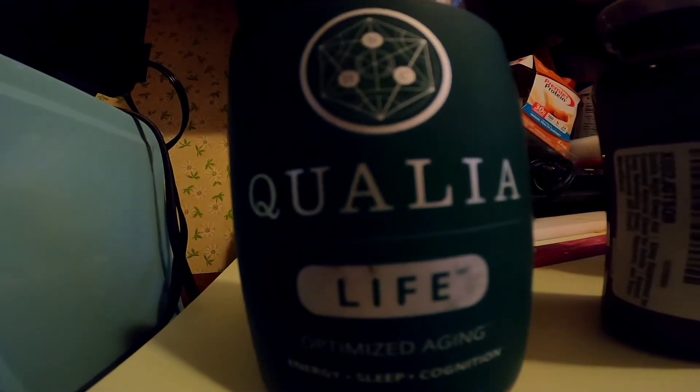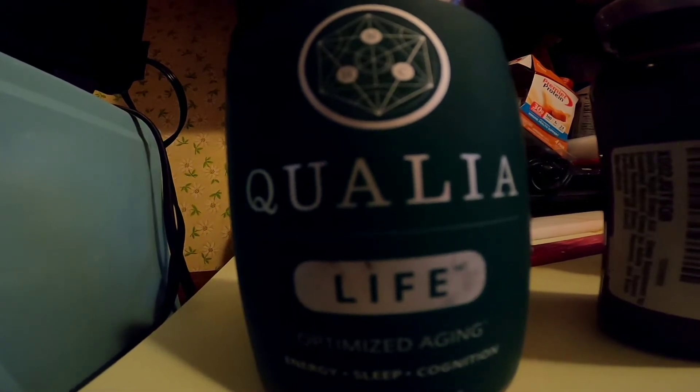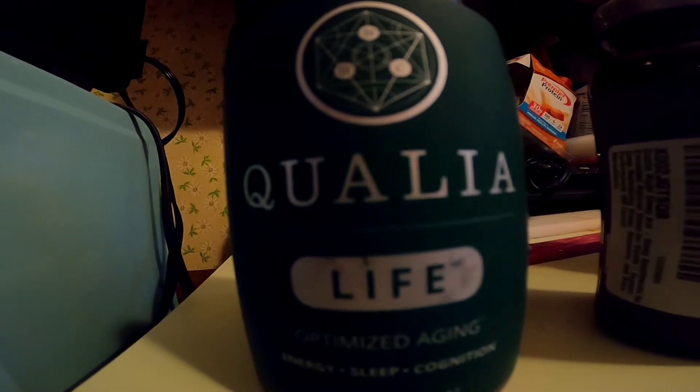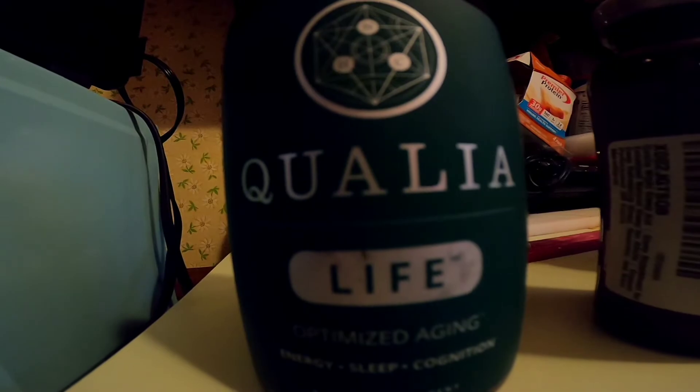Hey guys, it's Mike — your boy Mr. Chow. In this video we're going to be reviewing the Qualia Life supplement, a nootropic if you will, giving you a rundown of the product. Let's jump right into it.